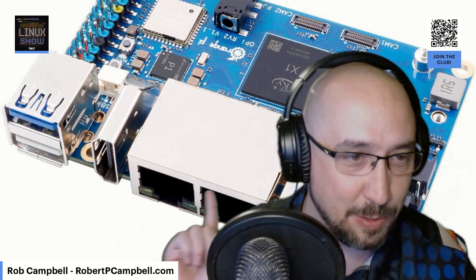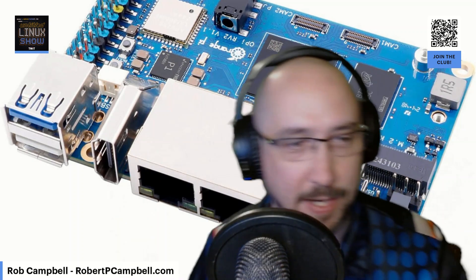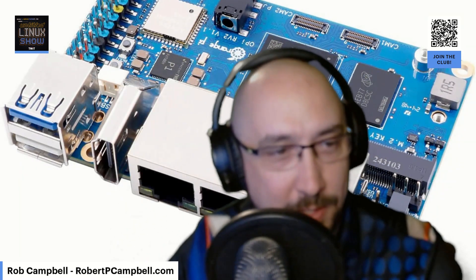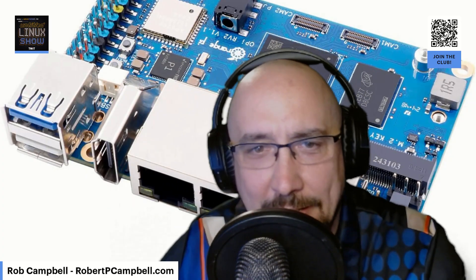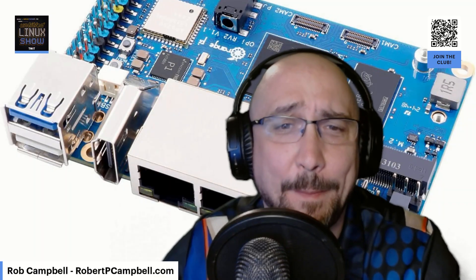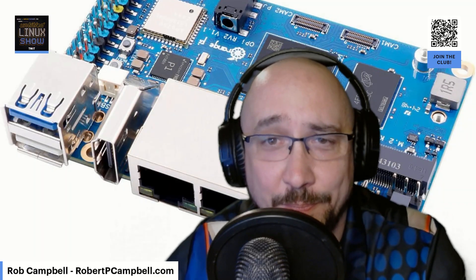It's got two LAN ports, HDMI here, USB there — there are a couple of USBs behind my head, and I think an AUX port up here as well. So if you want to get into the RISC-V architecture, this little SBC might be a fun way to get started. I was going to ask if you ordered yours too — mine is on the way.